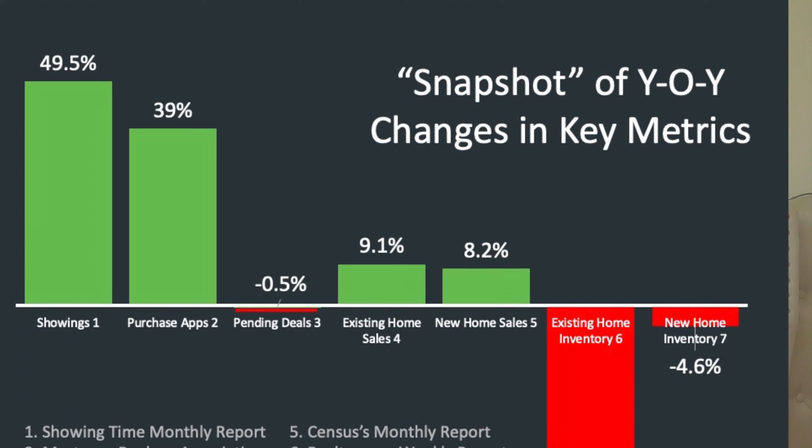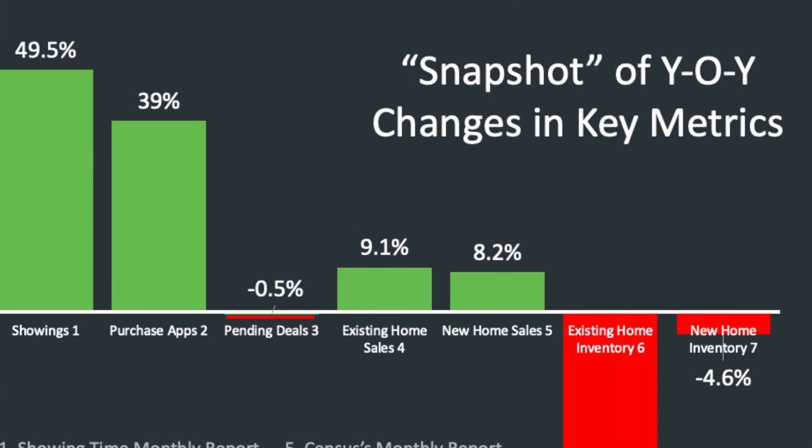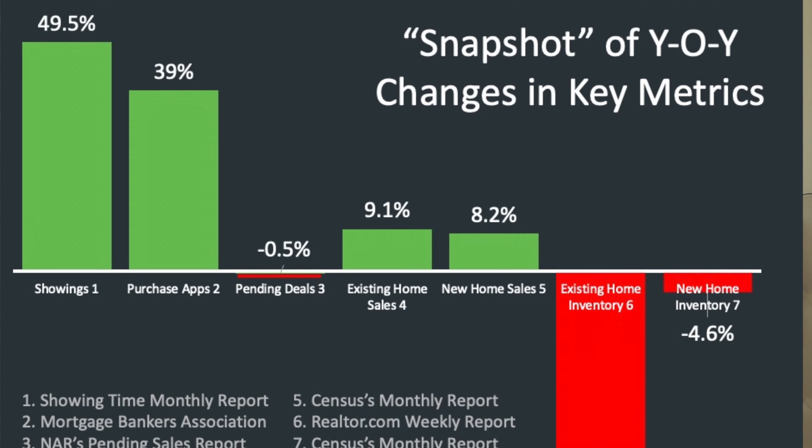If we look at the pending deals, this is actually measuring February — it's down just slightly. But existing home sales and new home sales are both up almost 10%. Now, where's the issue here? The issue is in inventory. We know that across the country, it's something that continues to plague the market.